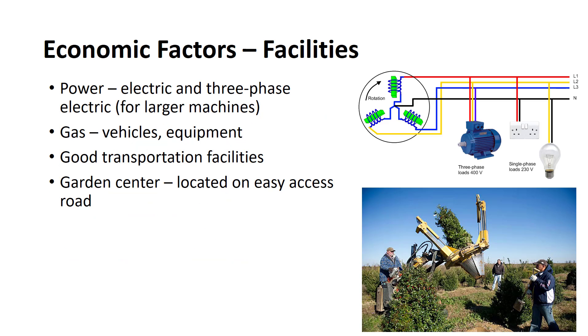All nurseries require power. Some need only one form, while others may require many forms. Electric power is needed for lighting and the operation of equipment, including irrigation pumps, refrigerators, potting machines, computers, and so on. Three-phase electric power is desirable to operate larger types of machines. Oil, gas, or coal is necessary for the operation of the heating plant. Gasoline is needed in large quantities to power trucks, tractors, cars, and other equipment used in the nursery.